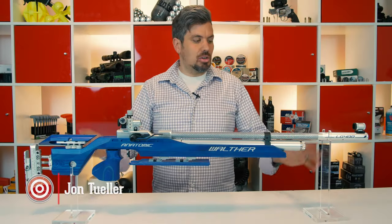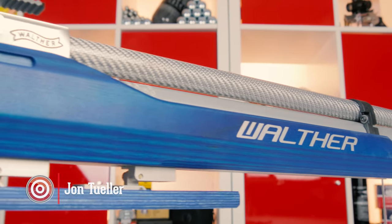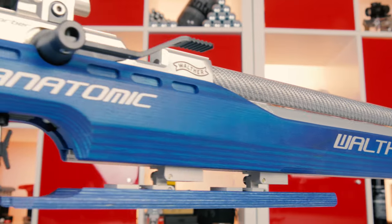The Olympics are starting today so I had to show you this air rifle. This is the most expensive air rifle you can buy from Airgun Depot — it's the Walther LG 400 Anatomic.